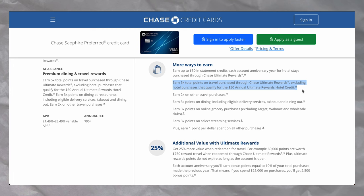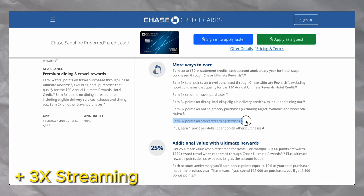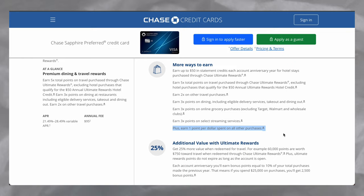You'll earn five times Ultimate Rewards points when you book through the Chase Travel Portal. You can also use this card for three times points on dining out, three times on online groceries, two times on all travel not booked through Chase Travel, and then one times on everything else. Right now I use the Chase Sapphire Preferred as my dining card, but there are some better options later on this list. When I got this card, I earned a 60,000 point signup bonus, and I had to spend $4,000 in three months to do so. Just make sure you can reach that minimum spend with your current spending habits so you don't overspend or miss out on the signup bonus.